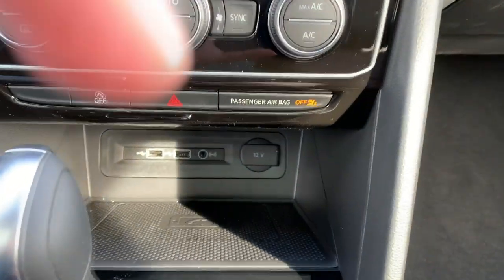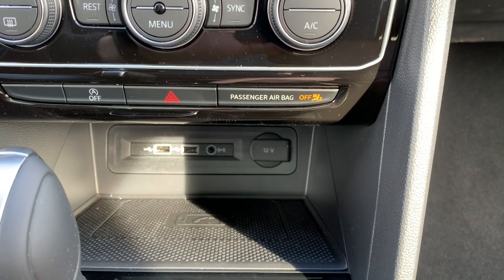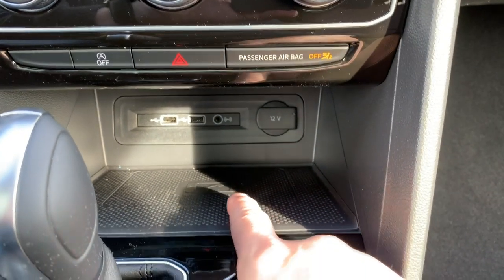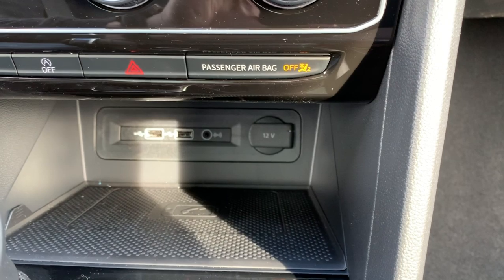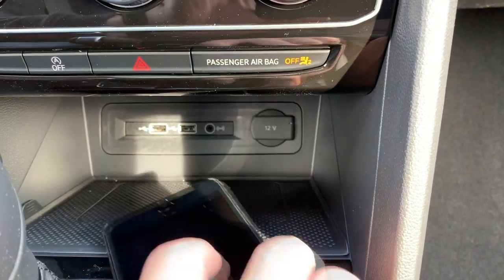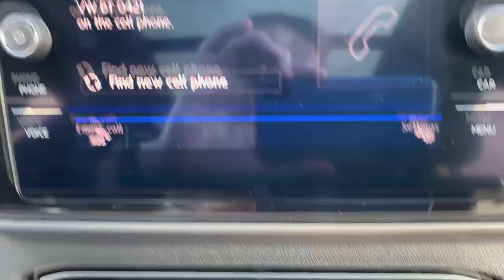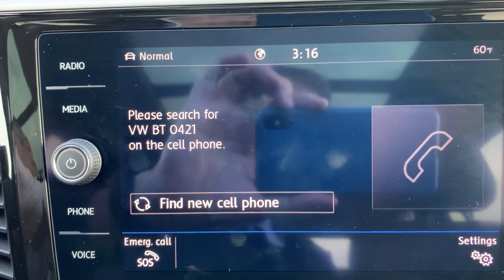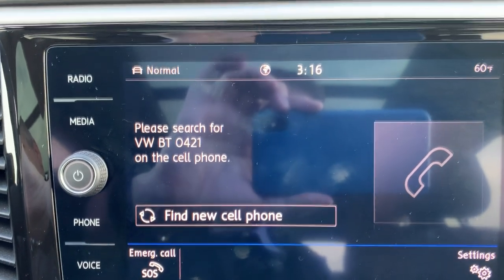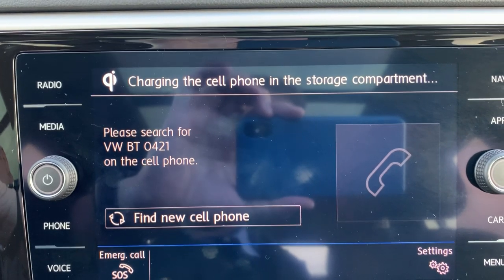You'll also see in the center console some USB ports — two in the rear and two in the front. You'll also notice this mat has a little badge on it, and this is a really cool feature incorporated into the new Atlas: wireless charging. I'm putting a second phone onto this pad, and as soon as it lands, the phone starts to charge, and a note will come up on the infotainment display saying 'charging the cell phone in the storage compartment.'